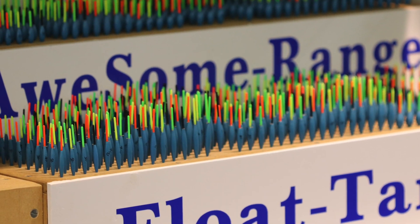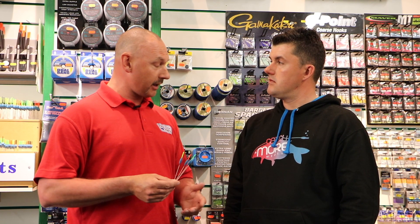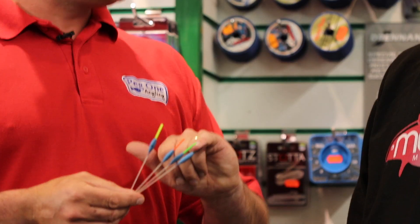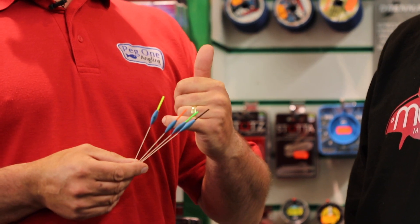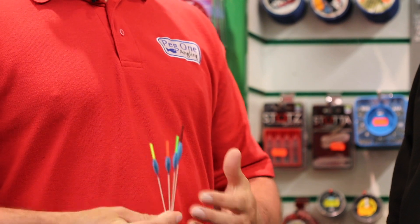What we use a lot is our FT6 — it's a power slim design, slim float. It's got a one mil glass stem, two mil tip in up to four colours, but it's got our unique eye design. What makes ours completely different is the eye design goes into the bristle and into the body, so it eliminates side pulls — it's a much stronger float than a lot of others on the market.